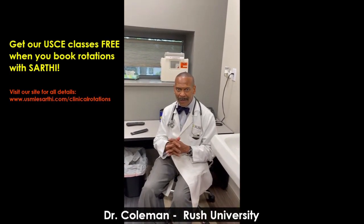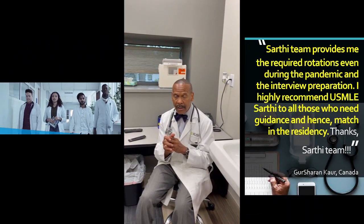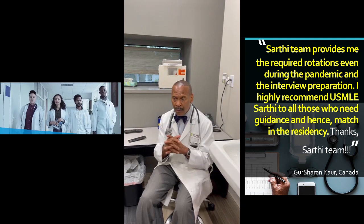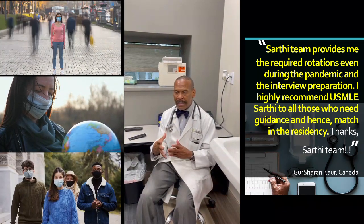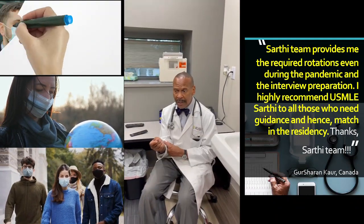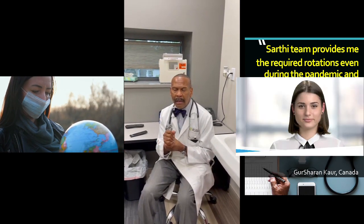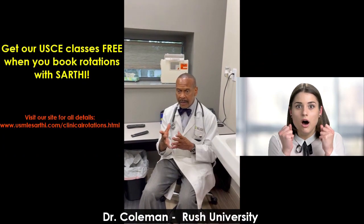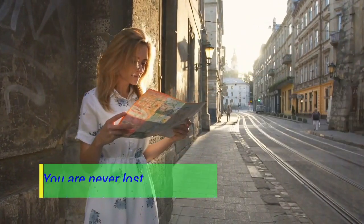Hello everyone, this is Cedric Coleman from Rush University. I'm here to have a little discussion regarding the telerotations you've heard about. This year in our program, we have 180 students that matched in their respective fields, making us one of the largest programs. Telerotations were going to be here eventually — COVID just accelerated everything. We're developing a top-notch program that's even better. In a live rotation, this is the best way to go economically, physically, and environmentally. You can be in the comfort of your home and learn even more than you would on a regular rotation.